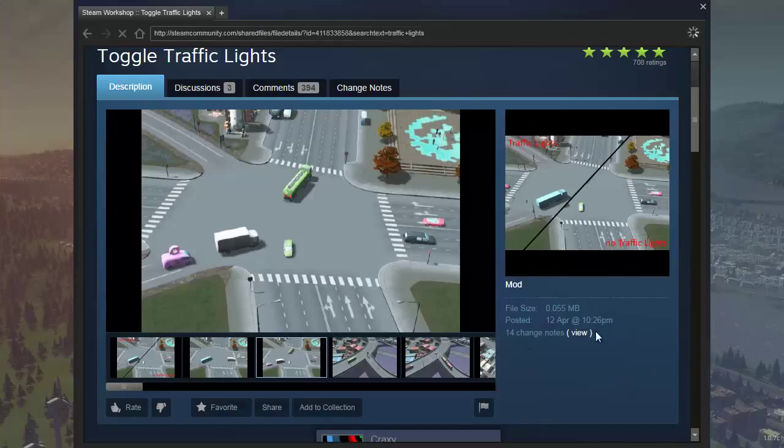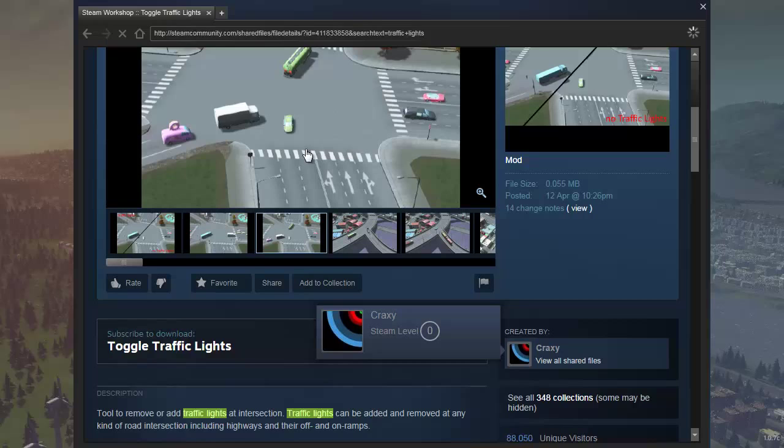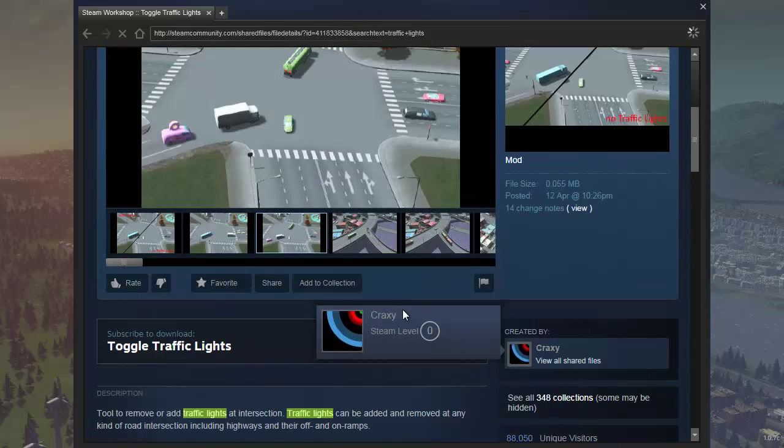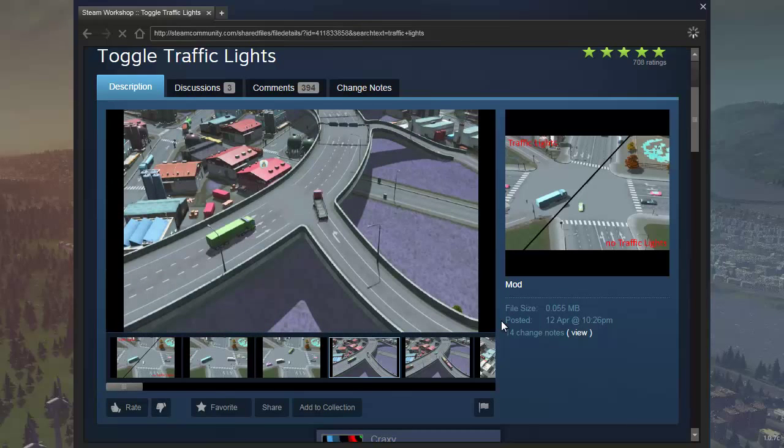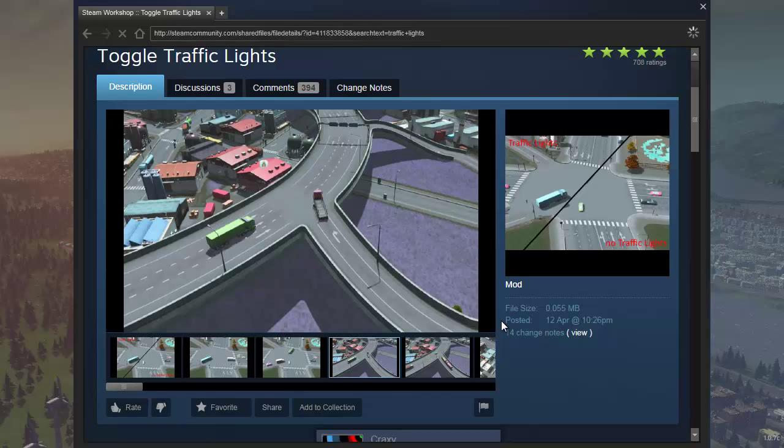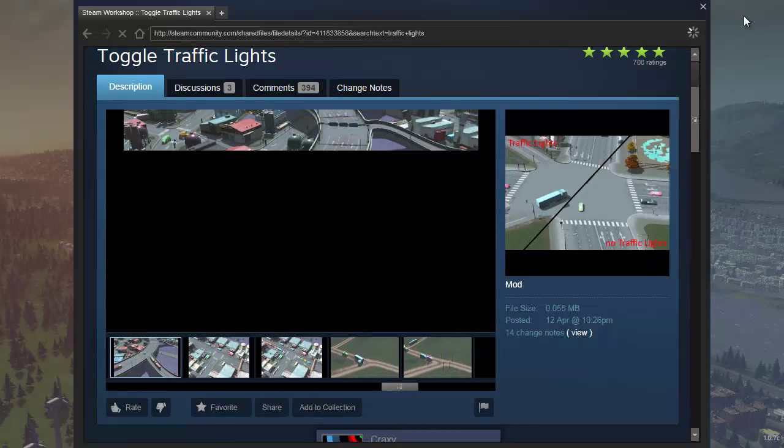I'm going to skip to the Steam Workshop page for the mod. Here it is — it's called Toggle Traffic Lights by Craxy. This is the best tip to sort traffic in your city. Anyway, I hope this helped, and if it did be sure to like the video, comment with anything else you'd like to know about City Skylines, and subscribe to my channel for more. I'll see you all next time. Bye.